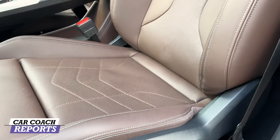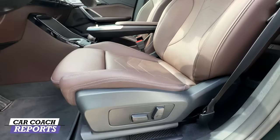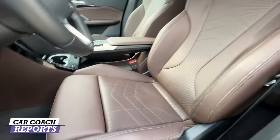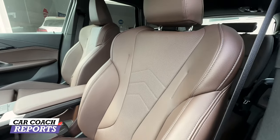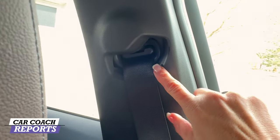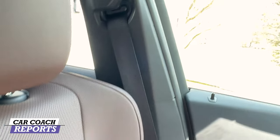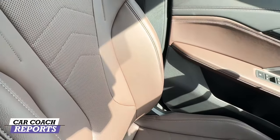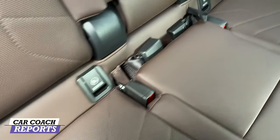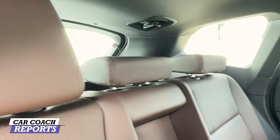The mocha leather interior is very pretty. Unfortunately there is no lumbar on the driver's side, but the seats are very supportive with nice soft perforated materials that are heated, and optionally vented. The passenger side also does not have lumbar. One thing to note is the seat belts are not height adjustable, which has become pretty much a standard feature, so you'll want to check if these seats are comfortable for you. In the second row there are two LATCH systems for child safety seats, and three headrests that fold flat.